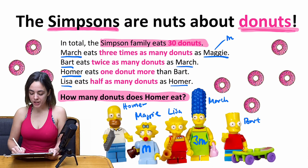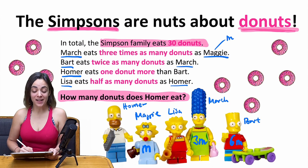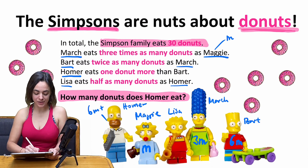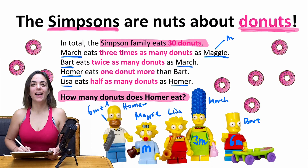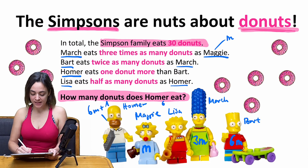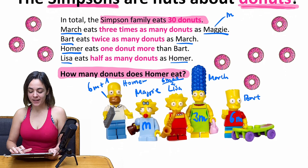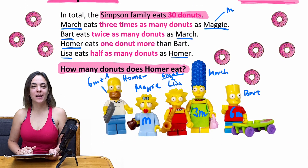Son Bart will eat twice as many donuts as his mom, so twice 3m, which is 6m. And then Homer eats one more donut than Bart, which means 6m + 1 donuts. And Lisa, eating half as many donuts as her dad, will eat (6m + 1) / 2.